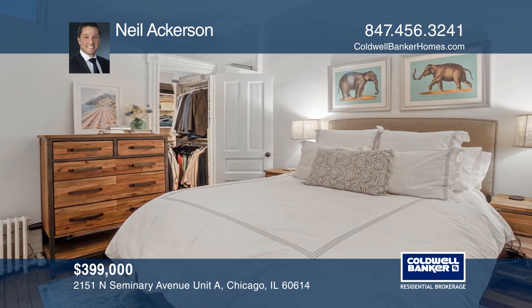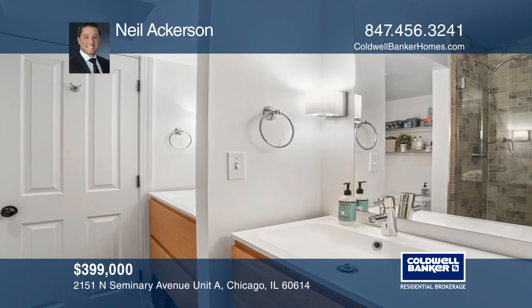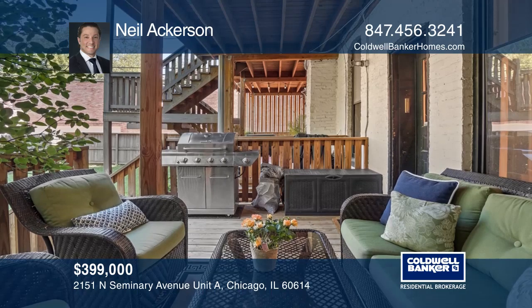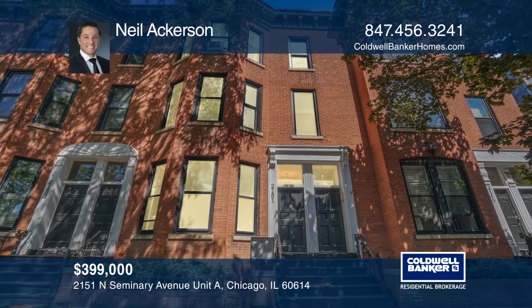The master bedroom offers a walk-in closet and an updated marble bath with dual vanities. Just off the kitchen is a deck and a landscaped backyard. Make yourself at home by scheduling a tour with Neil Ackerson.